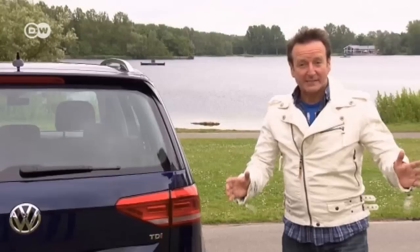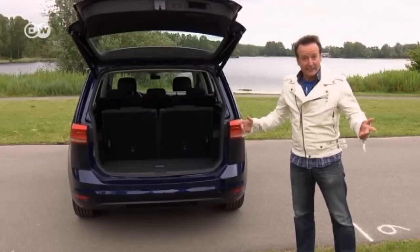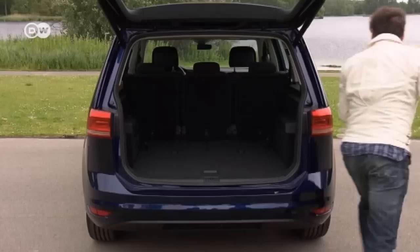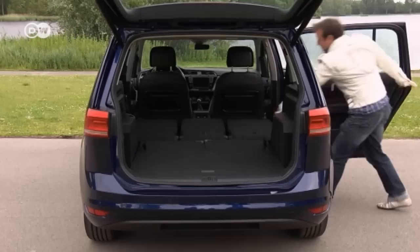Reinhold points out that the tailgate is a lot easier to open, and you can fold down the seven seats to make even more room, turning a compact family van into a transport vehicle. This really does happen that fast — you don't have to remove the seats to create all that storage space. Reinhold recommends the fold-down passenger seat option, which allows you to load items up to 2.7 meters long.